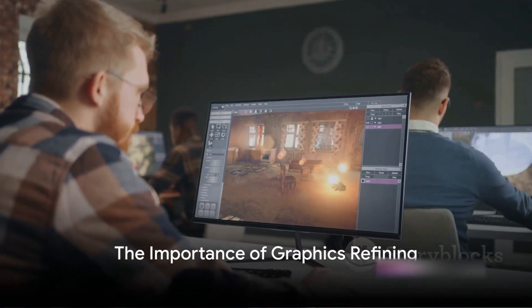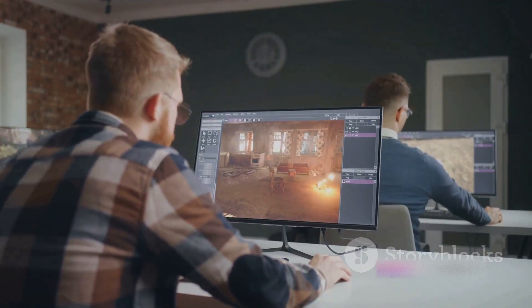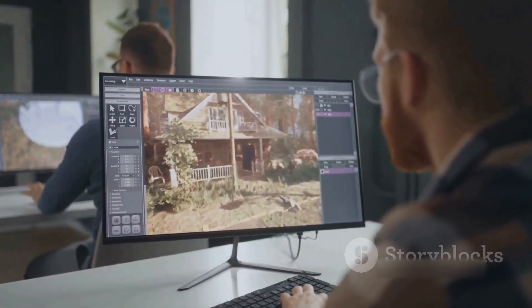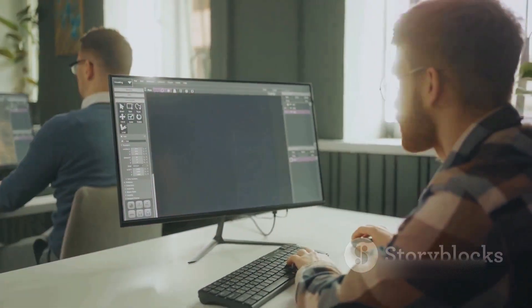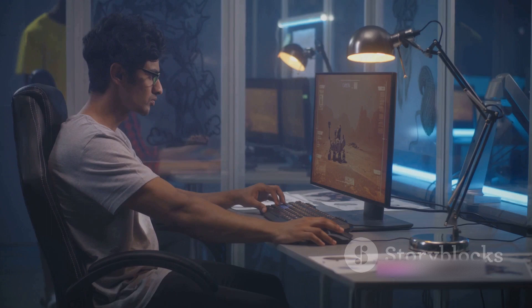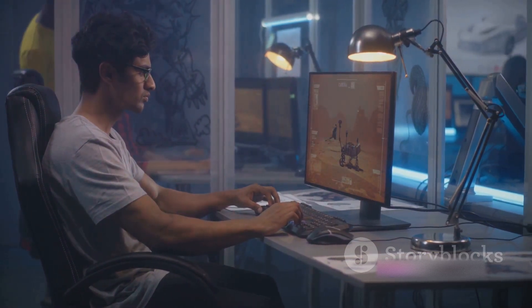Ever pondered the magic behind a polished, bug-free game that keeps you hooked for hours? The ones with stunning graphics, immersive sound, and a user interface so smooth it feels like second nature? The secret lies in the meticulous refining process that transforms a raw concept into a gaming masterpiece. Today, we'll delve into this fascinating journey.